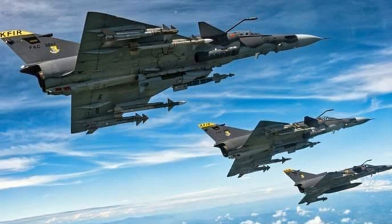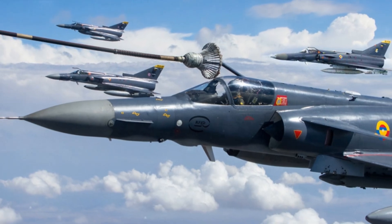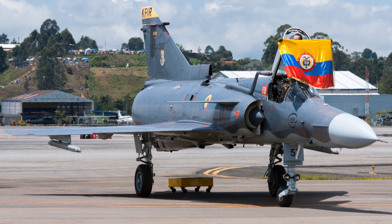Moreover, the incorporation of the canard design further augments its stability, enabling it to hold its own in even the most challenging of flight conditions. These elements work together, creating a jet that is as agile as it is steadfast.